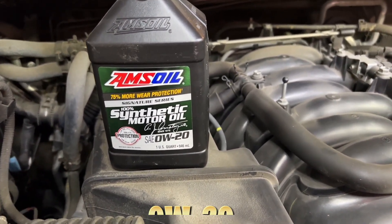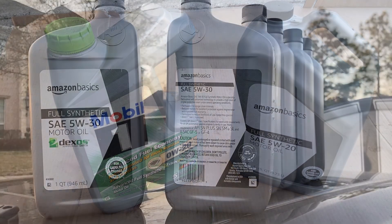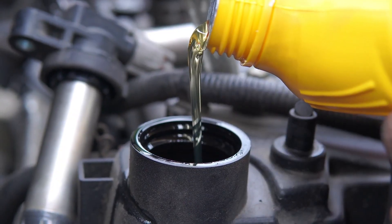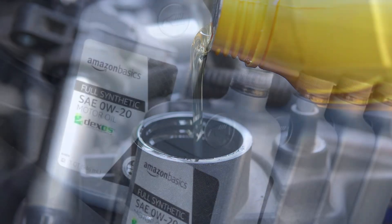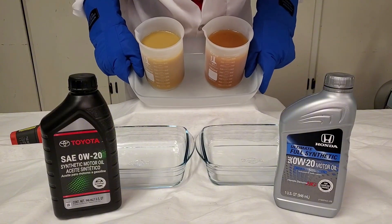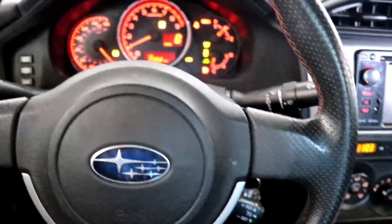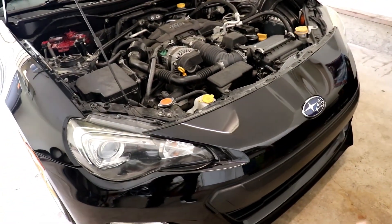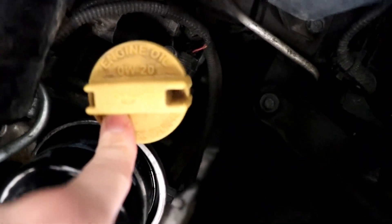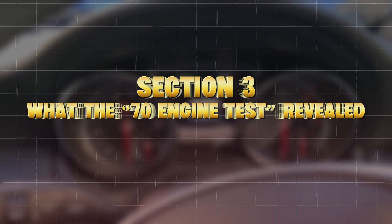At high temperature, 20-weight stays thin — ideal for fuel economy. 5W30 stays thicker, ideal for protection under load. If you're in cold northern states like Minnesota or Michigan, the 20-weight's cold start flow gives you a small advantage. But if you're in Arizona, Texas, or Florida, that thin oil might shear down faster, losing its protective film. The truth? Your zip code and driving style matter more than your manual's recommendation.